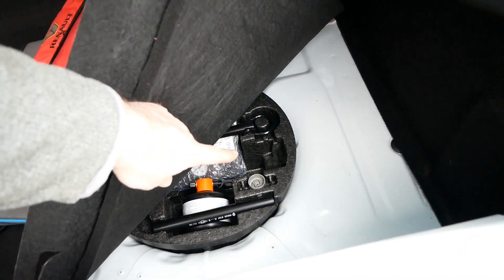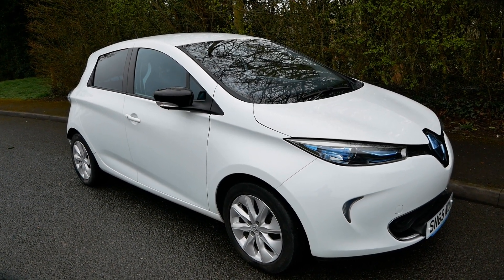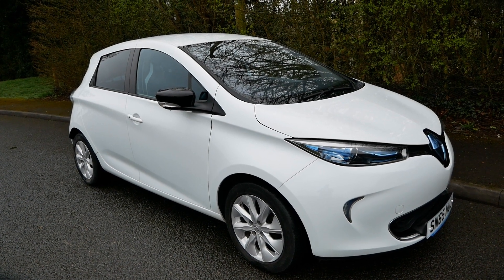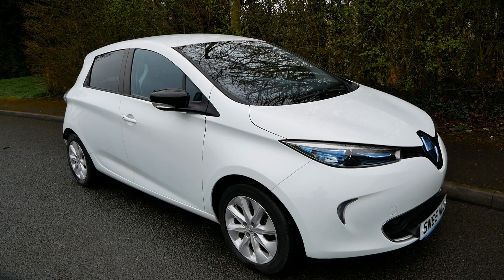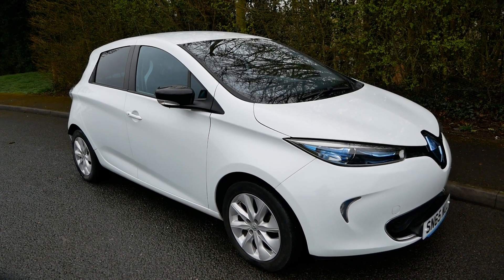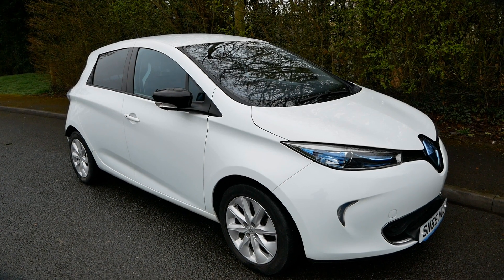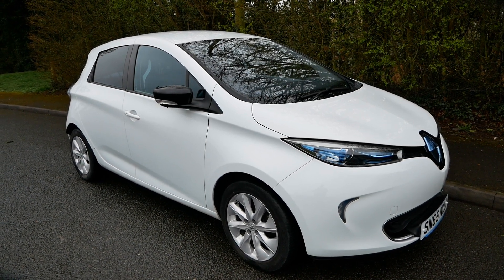Under the carpet there's a puncture repair kit and a locking wheel nut key. To recap: this is a 22 kilowatt hour battery pack Zoe with 22 kilowatt AC charging. You can choose to continue the battery lease, buy the battery outright, or do that later on. This car is absolutely immaculate — you're not going to find a better one at this age. If you're interested, give me a call or email with your postcode and I'll work out delivery cost. It will come on a flatbed or trailer, fully charged, and delivery can be contactless during the coronavirus period.